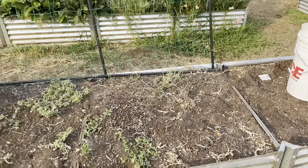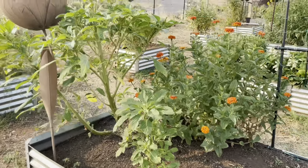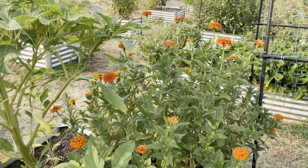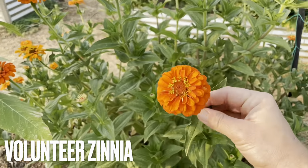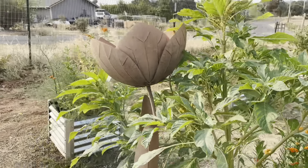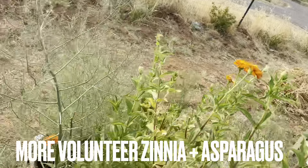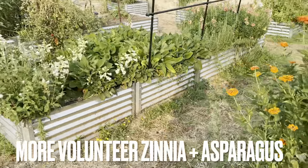This whole bed is empty here — we were supposed to put in some loofah but that never happened. And then we've got some volunteer zinnias — gorgeous orange zinnias. We've got some more amaranth right here. This is the orange zinnia that we planted from seed last year which made its way over here.